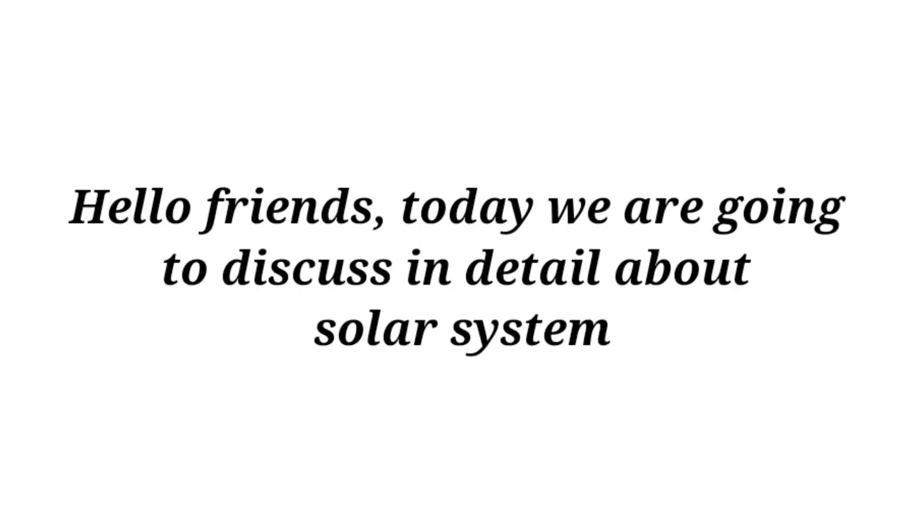Hello friends, today we are going to discuss in detail about the solar system.